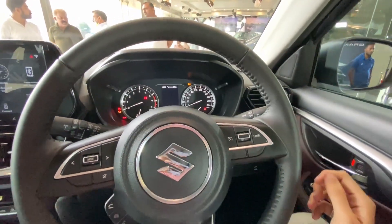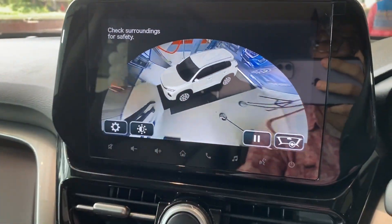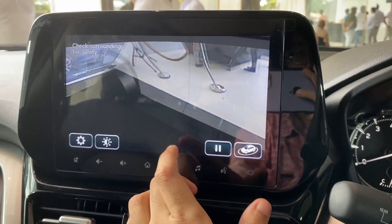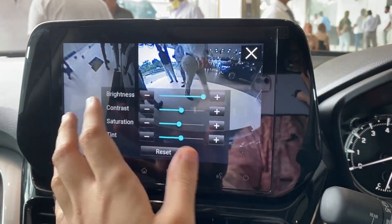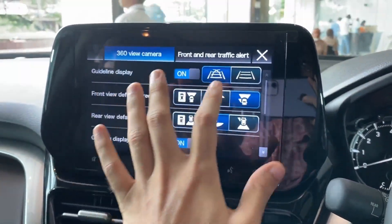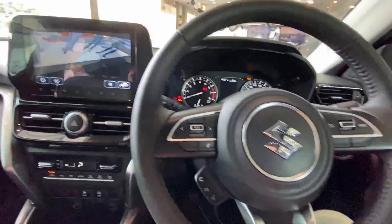Let me show you the 360-degree view. When I press the button, you get the full 360-degree external view of the car. If I press again, it shows the full interior from outside. You can pause, play, and adjust settings like brightness and contrast for the rear view camera. You can also change the view angle as per your preference.